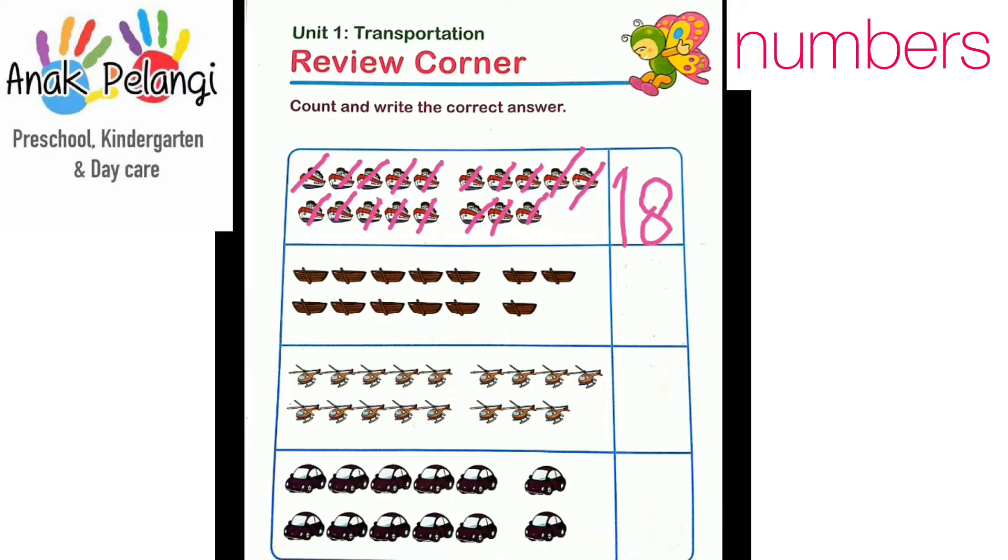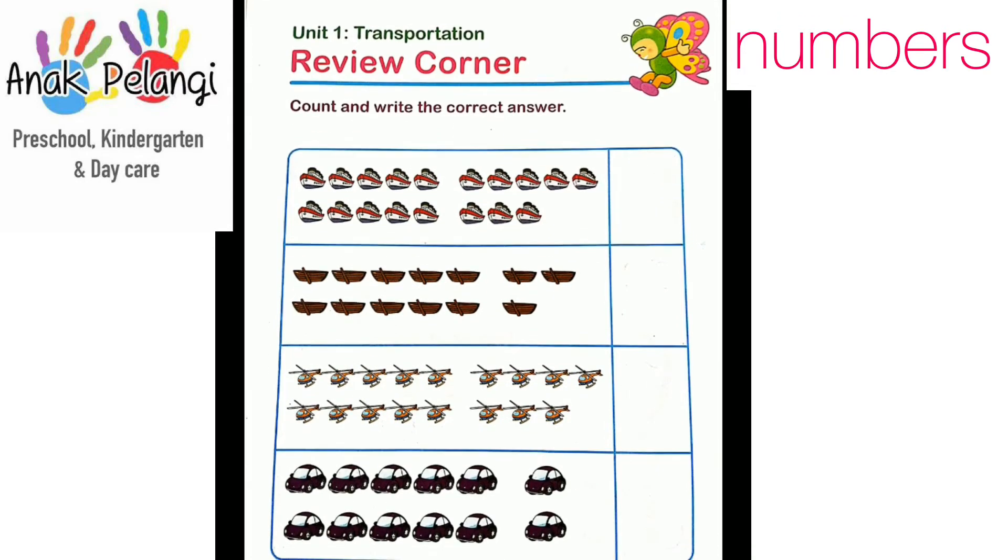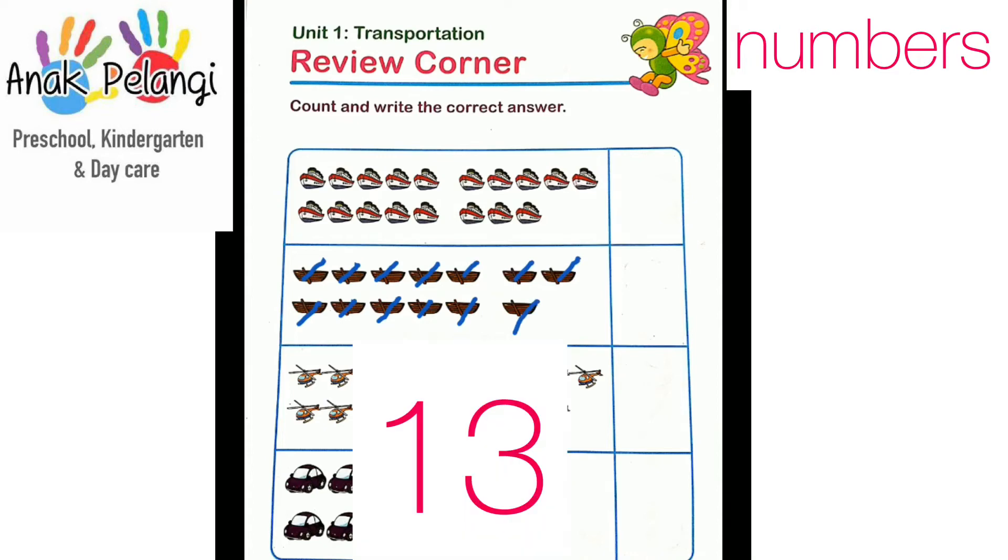Now let's count the next one. Are you guys ready? 1, 2, 3, 4, 5, 6, 7, 8, 9, 10, 11, 12, 13. Write number 13 here.